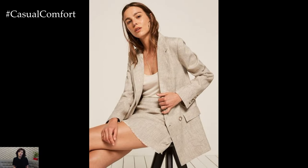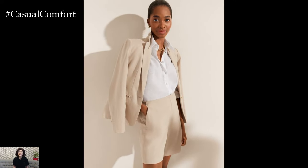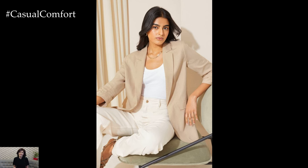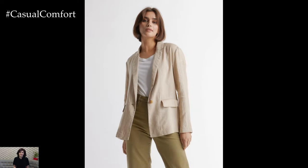A linen blazer is a versatile and stylish addition to any summer wardrobe. Its lightweight and breathable fabric makes it perfect for the warm weather, while its sophisticated design ensures you always look chic and put together. Whether you're dressing it down for a casual day out, dressing it up for a night out, or incorporating it into your beachwear, a linen blazer can elevate any outfit and add a touch of elegance to your look. So this summer, make sure to add a linen blazer to your wardrobe and experiment with different ways to style it. Don't forget to subscribe to our channel for more fashion tips and leave a comment below with your favorite way to style a linen blazer. Thanks for watching!